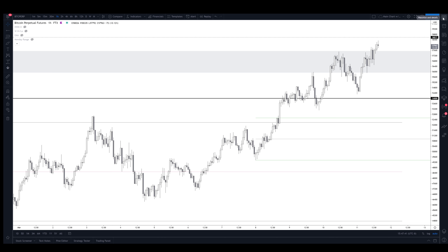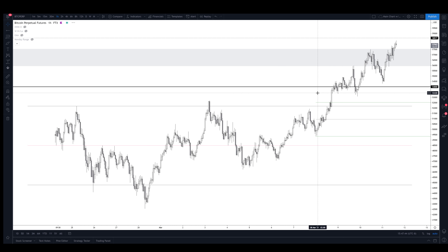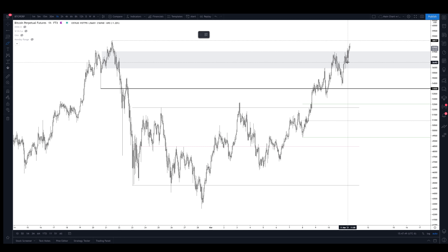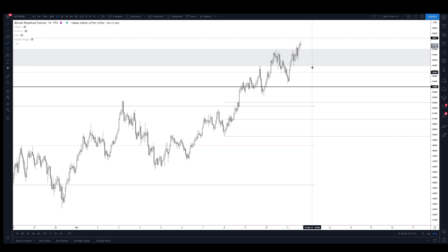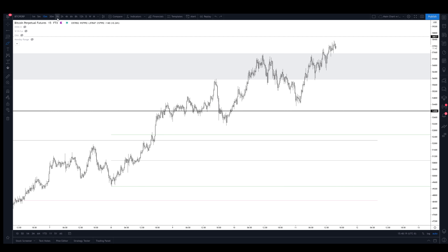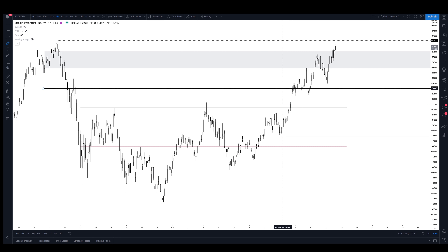As far as trade setups go for Bitcoin, I don't really see anything jumping out at me that I would take right now. If it does break through all-time highs you could try and long a retest of it, but there's nothing right here. I would much rather see a range form here, maybe get a range low sweep and then a breakout of the range — that would be a good opportunity. For now I've just been holding Bitcoin and trading Ethereum and some other alts.